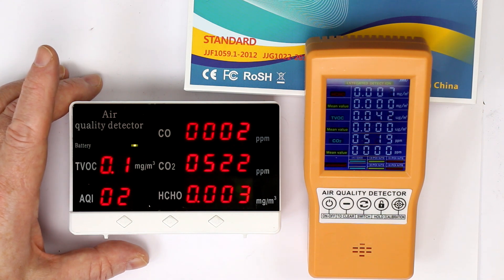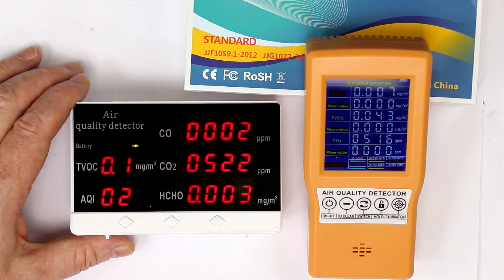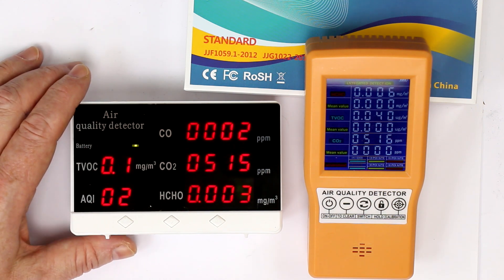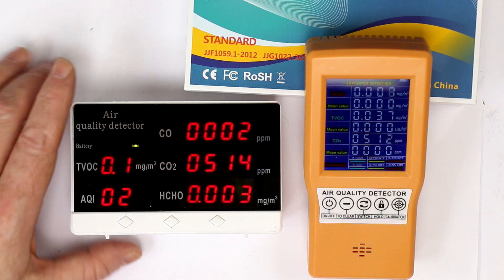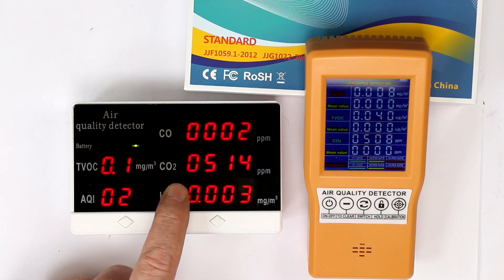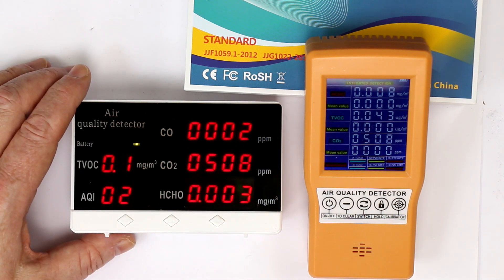Hi, this is Roger from Kanker Labs and today we want to tear down two of these cheap air quality detectors. I got them more than one year ago during the pandemic when word got around that the CO2 level is a good indicator of when to let fresh air into your room.